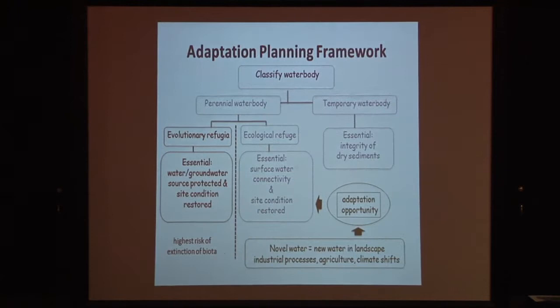I came up with a little framework to reiterate what I've said: if you're looking at your sites, you need to work out whether it's a perennial or permanent water body, or whether it's temporary. Then you need to work out whether it's an evolutionary refugium or an ecological refuge. In terms of adaptation opportunities, we need to be looking at where new water is turning up in the landscape, because in some cases this may be the only place that will act as an ecological refuge. But there's no such thing as a free lunch — why not just pump some groundwater to save riverine water holes? Well, that groundwater may be supporting an evolutionary refugium or a subterranean ecosystem, so we have to be very careful, but we shouldn't ignore new water as potential habitat.